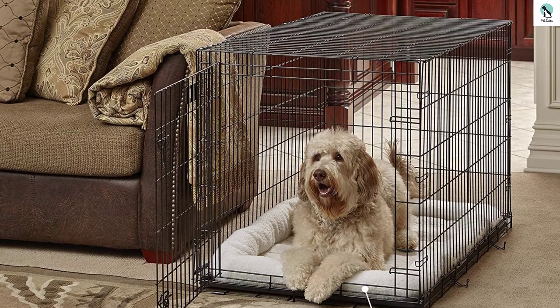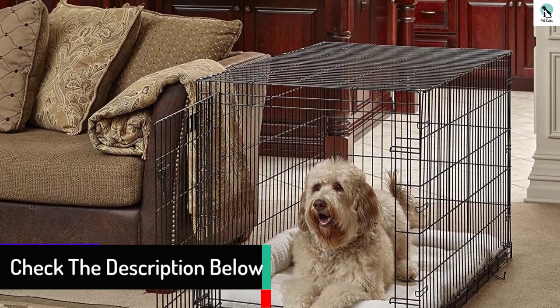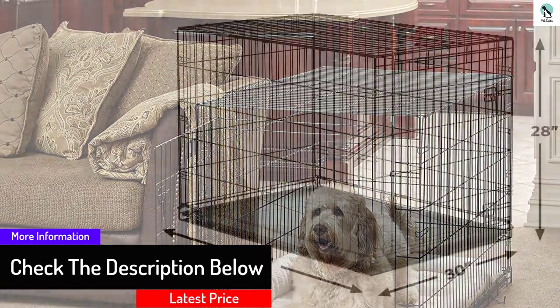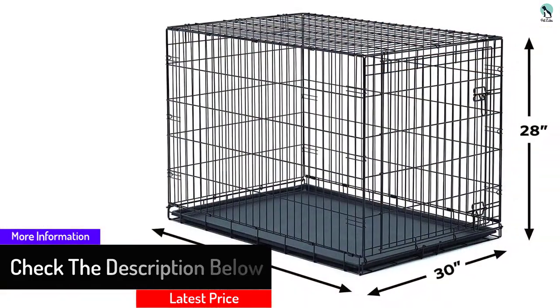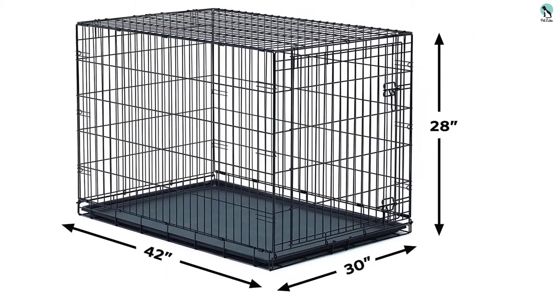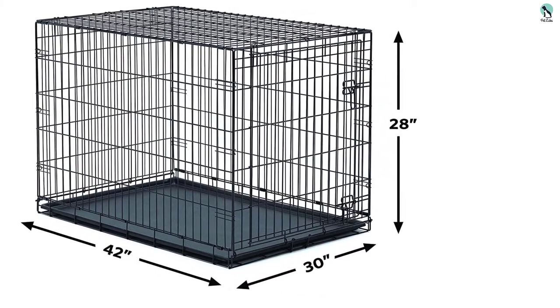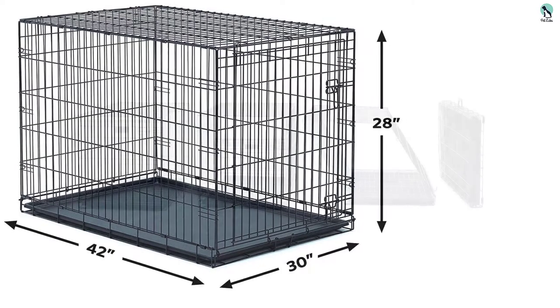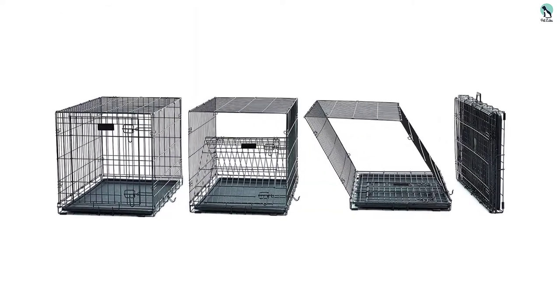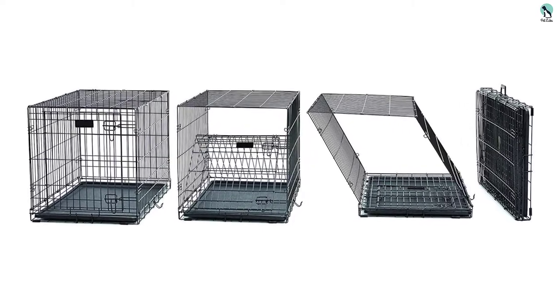A unique feature of this crate is that it has a two slide-bolt latch system which securely locks the door in place while you are away. It will not give you a hard time during storage as it folds flat for convenient storage, travel, and portability. The New World folding dog crate also features a single metallic door and a leak-proof plastic pan which is removable to allow for comfortable and convenient cleaning.